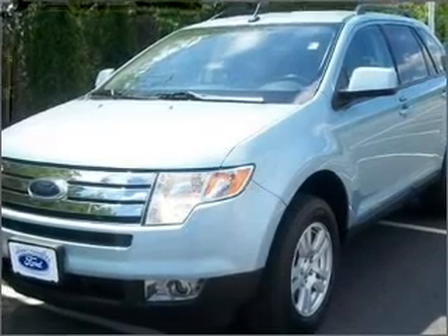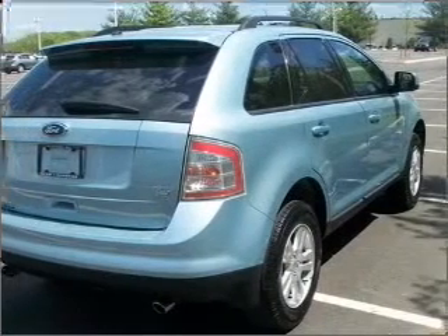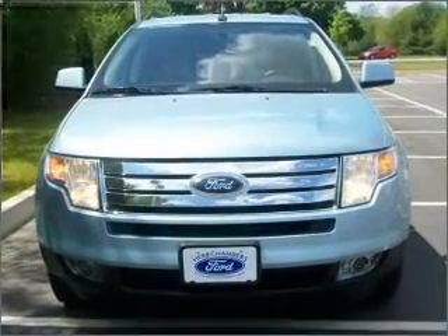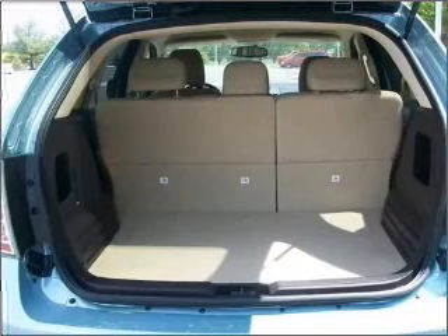Whether you are hauling the family through the urban jungle or heading out to the trails, this spacious 2008 Ford Edge will get you there. This four-door SUV comes equipped with many comfort and safety features including remote, digital keypad, power door locks, power windows, and much more.